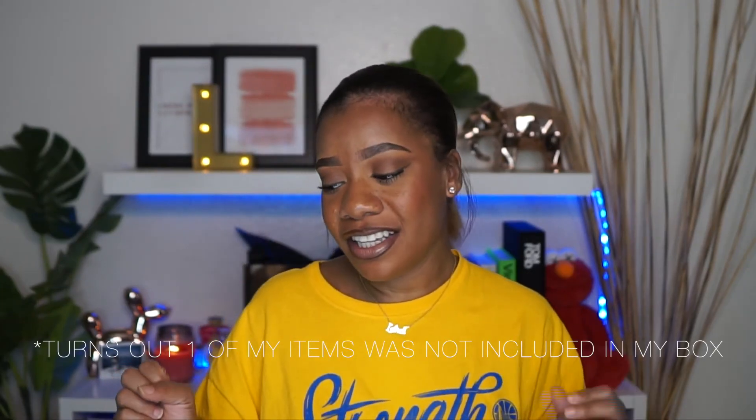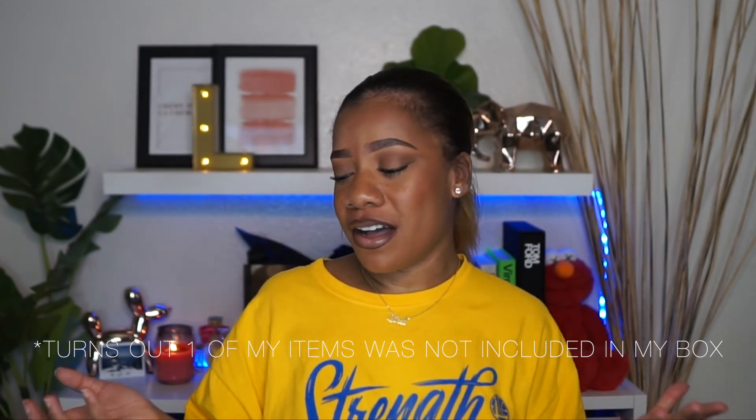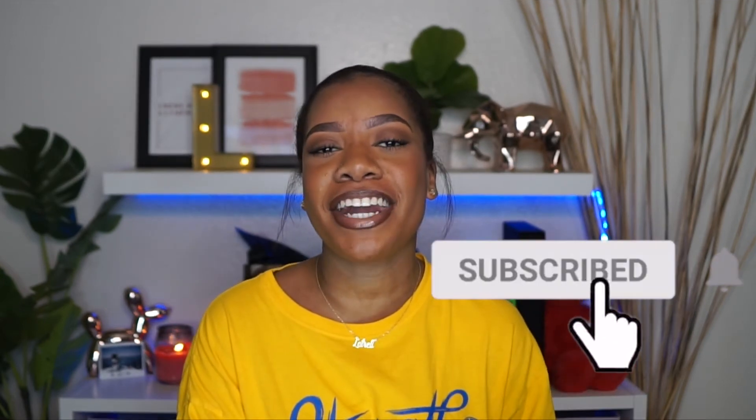I hope you guys enjoyed watching this unboxing with me. I've got to be honest, this is not that exciting as far as a box goes. I feel like BoxyCharm can do way better than this. Maybe it's the new year, maybe it's the first month, maybe they're still trying to get in the groove of things — I know we all are. Hopefully next month will be better. But if you guys liked this video, please make sure to give it a big thumbs up and make sure to subscribe to my channel so you don't miss the next video I put out.